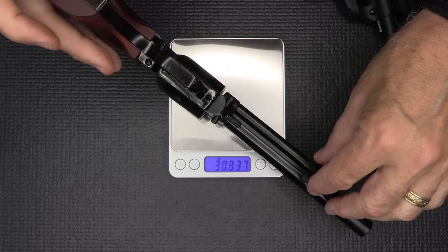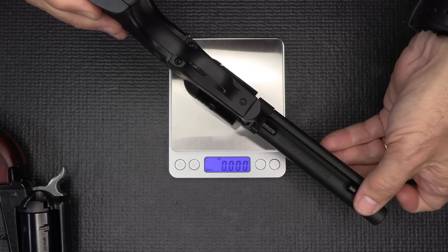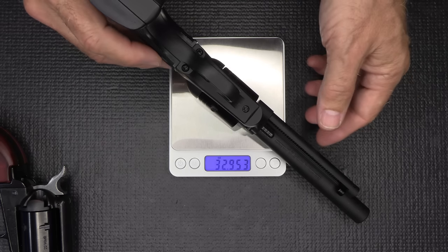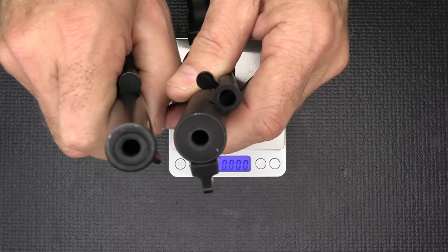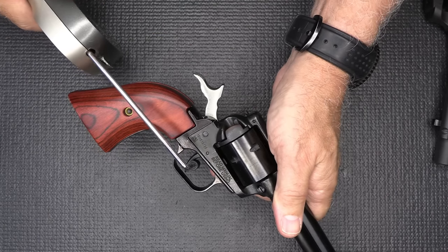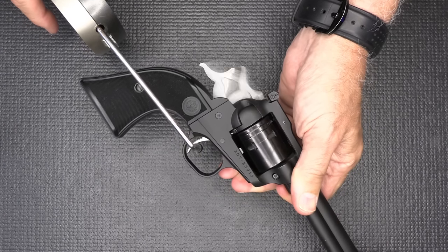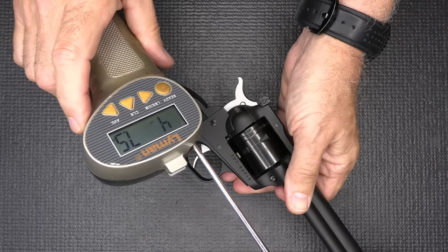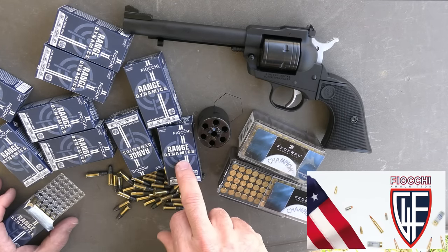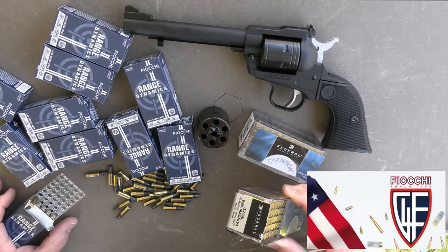We're going to weigh out the Heritage: 32.14 ounces. The Super Wrangler, which has a shorter but thicker barrel, weighs in at 32.9 ounces — just a touch heavier. Now let's check the trigger pull weight with our Lyman trigger gauge from Brownells. Heritage: 1 pound, 15 ounces. Ruger Super Wrangler: 4 pounds, 7.5 ounces — definitely heavier. A big thanks to Fiocchi for sponsoring the ammo. We have .22 LR — 40 grain lead round nose going 1,050 feet per second. We also have Federal .22 Magnum — 40 grain Full Metal Jacket.